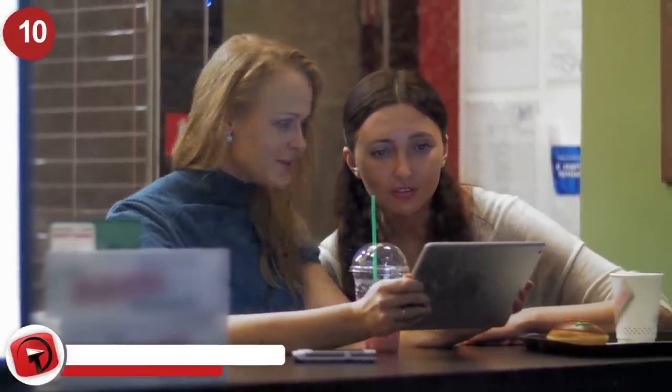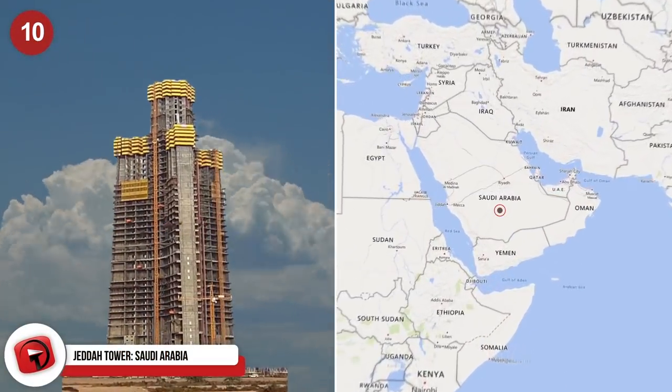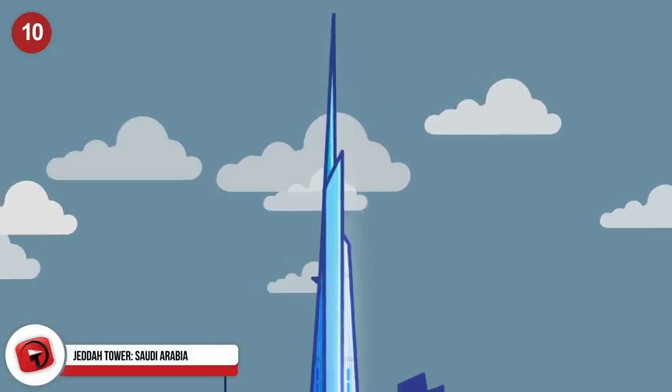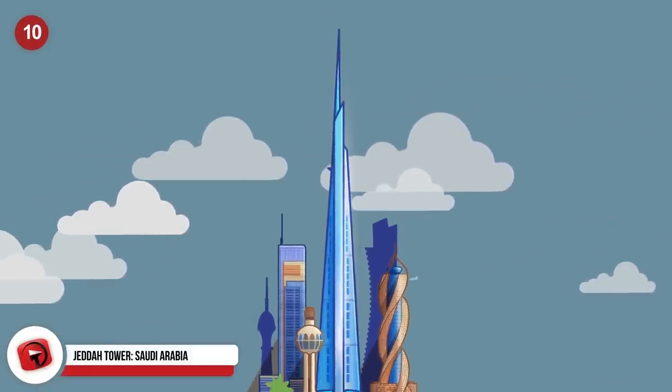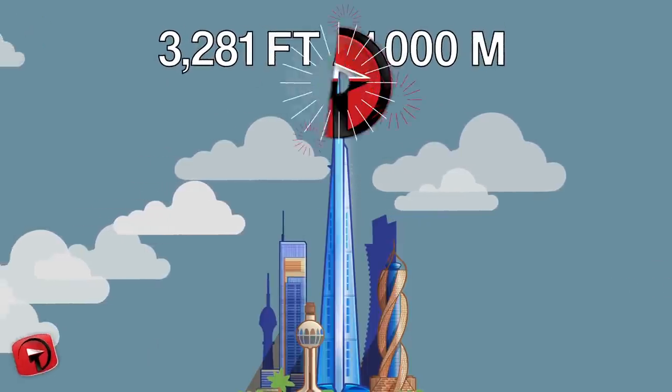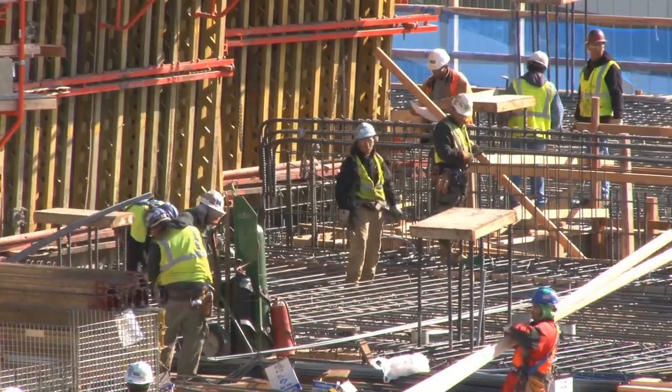Jeddah Tower, Saudi Arabia. This is the building everyone is talking about this year. We are starting off the list with the Jeddah Tower in Saudi Arabia. The skyscraper is due to become the very first building to be one kilometer high — that's exactly 3,281 feet from floor to the tallest tip. Such a feat of construction is simply incredible.